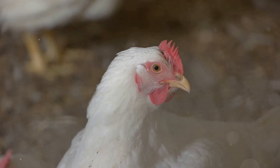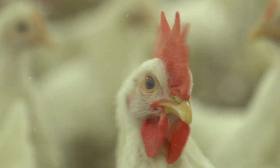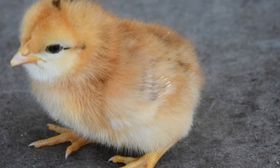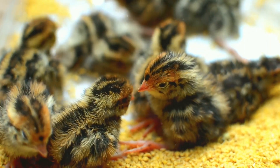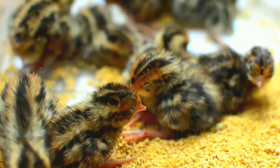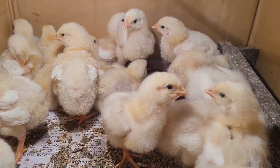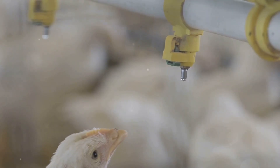Pasty butt, also known as pasted vent, occurs when droppings dry and harden around a chick's vent, effectively sealing it shut. This blockage is a serious health hazard as it prevents the chick from eliminating waste. Several factors contribute to pasty butt, including stress, dehydration, and improper brooding temperatures. Stress during shipping, for instance, can disrupt a chick's digestive system, leading to pasty butt. Dehydration thickens droppings, making them more likely to stick.